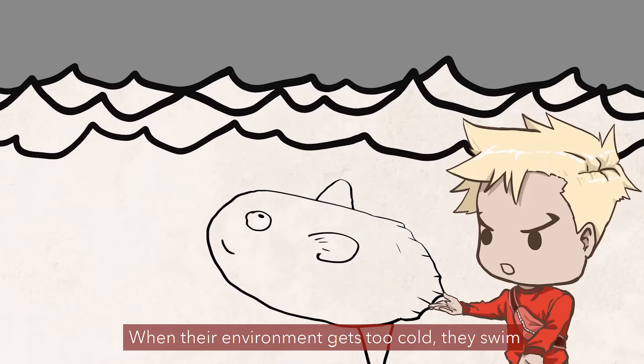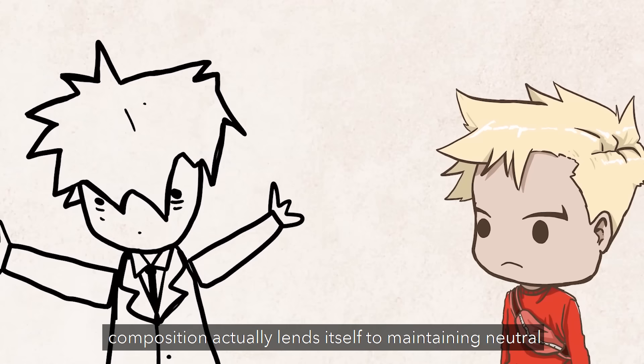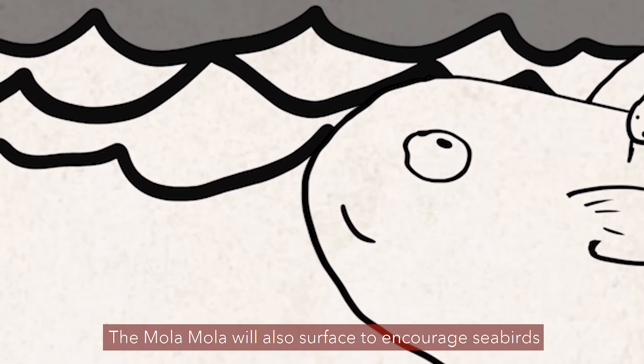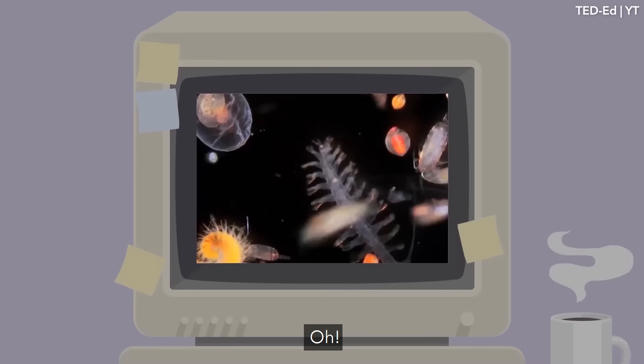When their environment gets too cold, they swim to the surface, lay flat to maximize surface area, and soak up the sun's rays for warmth. Which sounds like a good idea, but these idiot fish don't even have swim bladders — the little sacks of air that fish use to float or sink. Interestingly enough, the mola mola's tissue composition actually lends itself to maintaining neutral buoyancy no matter the depth, regardless of a swim bladder. The mola mola will also surface to incur seabirds like gulls or albatrosses to feast off the parasites burrowed in their skin, which is disgusting. Some scientists once found one that had 50 different parasites both inside and outside its body.